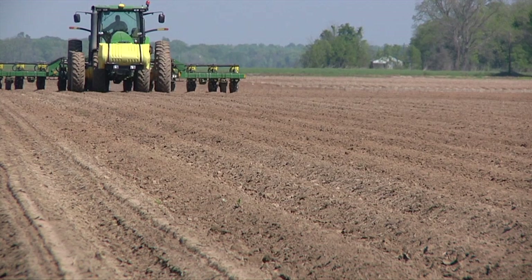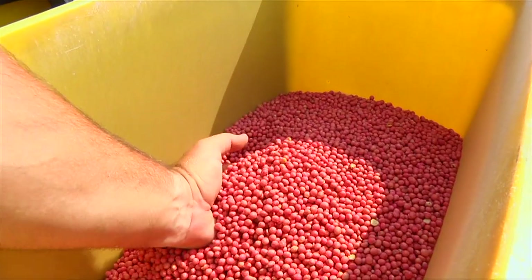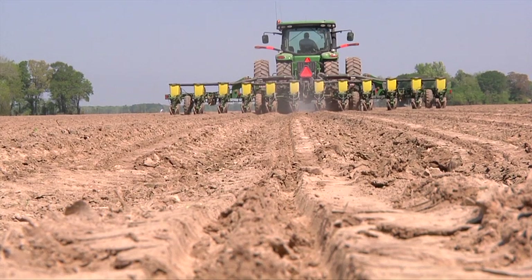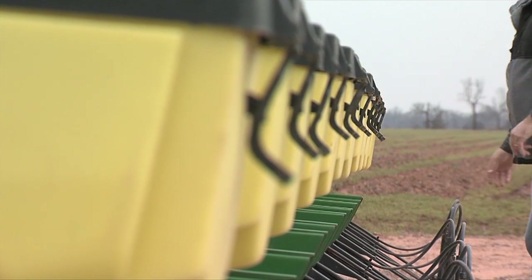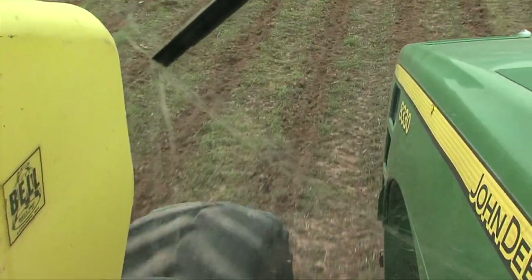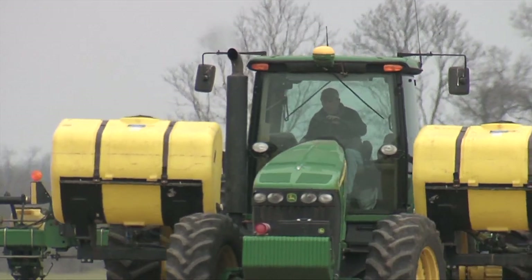Inefficiencies in larger farm operations can raise costs exponentially. Imagine the amount of seed wasted if a tractor is just six inches off track. Take that error and multiply it by water, fertilizer, pesticides, and herbicides, and it doesn't take long for that little mistake to add up.